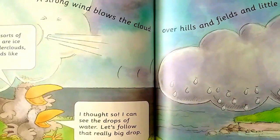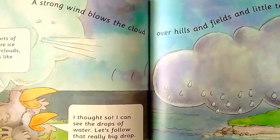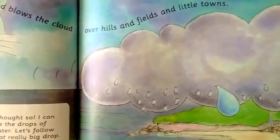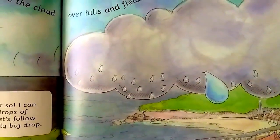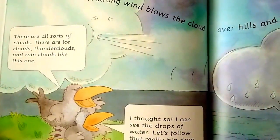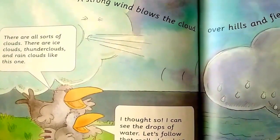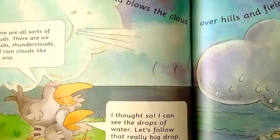A strong wind blows the cloud over hills and fields and little towns. There are all sorts of clouds — there are ice clouds, thunderclouds, and rain clouds like this one. I thought so.